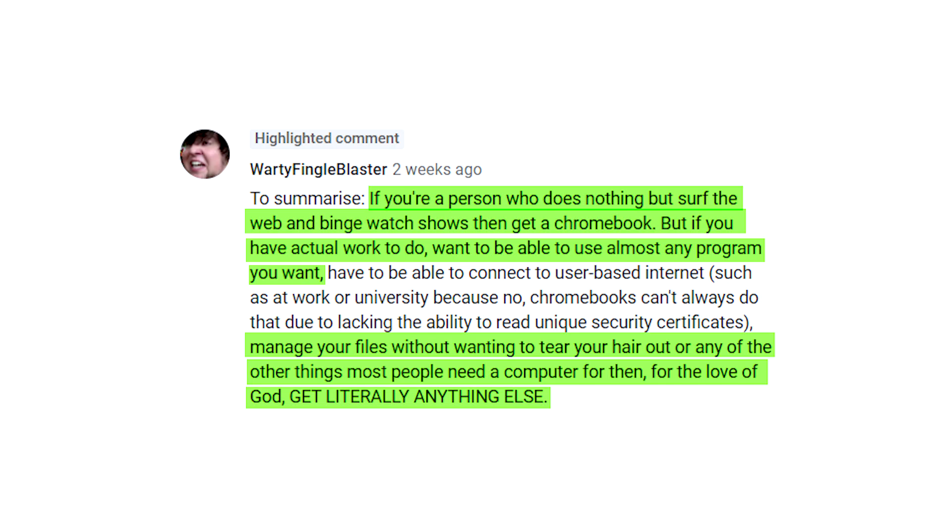This is all rather positive and self-aggrandizing so far. Let's balance it out with a negative comment. Warty Fingal Blaster says, "If you're a person who does nothing but surf the web and binge watch shows, then get a Chromebook. But if you have actual work to do, want to be able to use almost any program you want, manage your files without wanting to tear your hair out, or any of the other things most people need a computer for, then for the love of God, get literally anything else." Can I get you all to keep me honest? One thing I never want to do is take any of this too seriously. Shout out if I forget that one day.